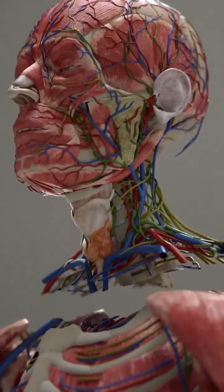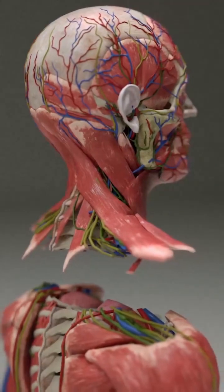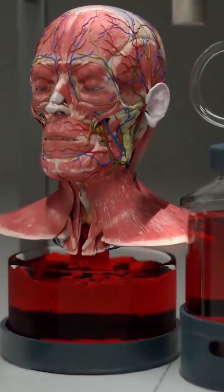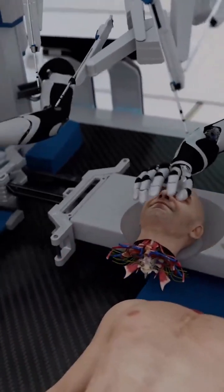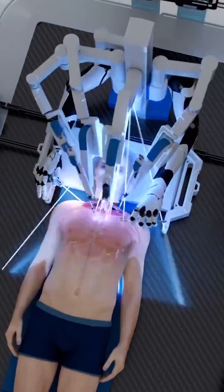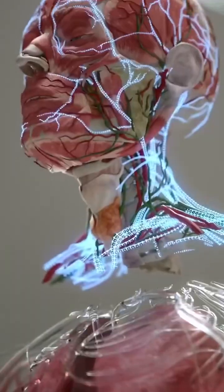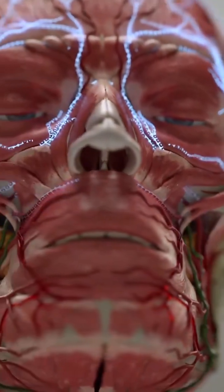Incisions are made in the trachea, esophagus, veins, and arteries. The blood is then completely drained from the recipient's head to prevent clotting. The recipient's head is then positioned adjacent to the donated body using a mobile platform. BrainBridge immediately connects the detached head to the circulatory system of the donor body, which helps maintain blood flow during the rest of the procedure. It also re-warms the recipient's head and provides it with oxygenated blood.